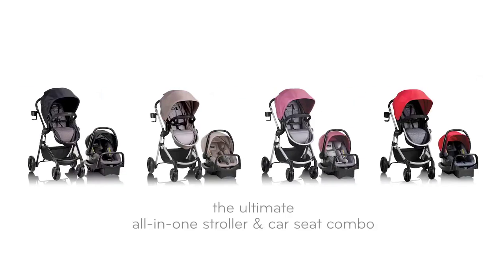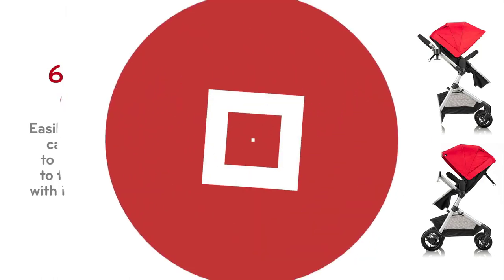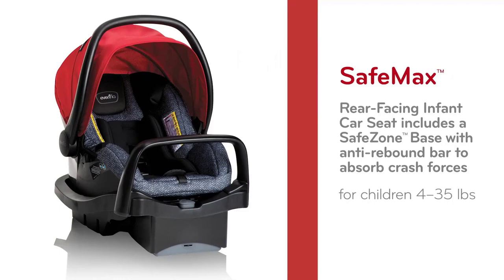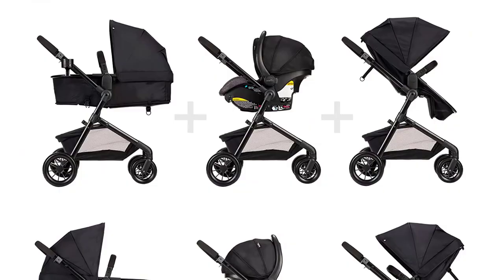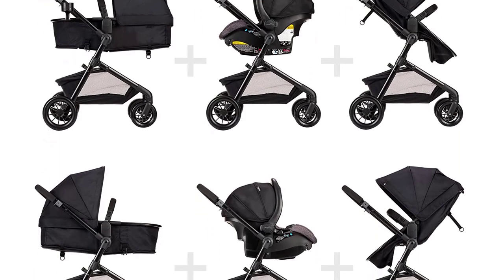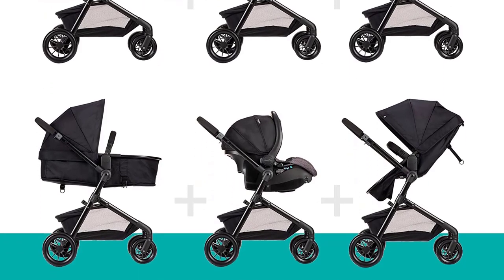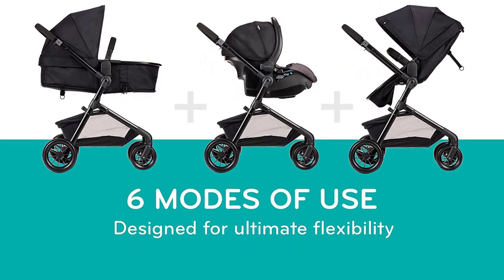Welcome to the ultimate guide for finding the best single stroller of 2023. As a parent, you want a stroller that not only looks stylish but is also safe and convenient for your daily life. In this review and comparison, we'll take a closer look at some of the top single strollers of 2023 and help you find the perfect one for your needs. Whether you're a new parent or looking to upgrade your current stroller, you won't want to miss this video. So let's dive in and find your ultimate choice for style, safety, and convenience.